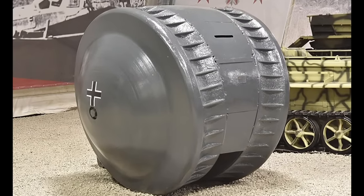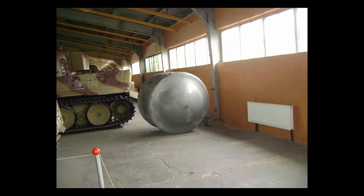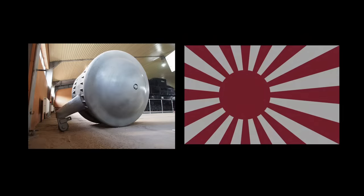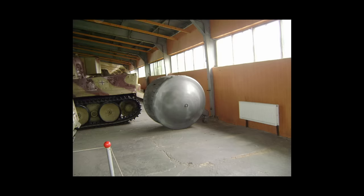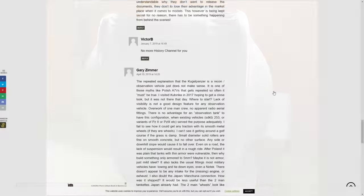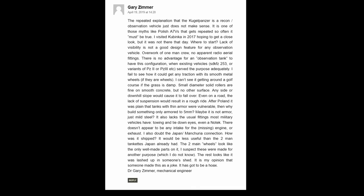The Kugelpanzer. The only known surviving model sits at a tank museum in Moscow and has reportedly never been examined by experts outside Russia, leaving detailed information scarce. It's generally believed to have been built by Germany during or leading up to World War II, shipped to Japan at some point, ended up in Manchuria, and was captured by Soviet troops in 1945. People generally believe it was a scout vehicle, cable layer, or artillery spotter — some propose it was meant to be a kamikaze vehicle, and some people on the internet think it's a hoax.